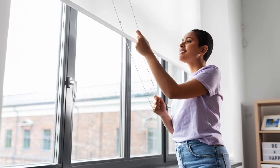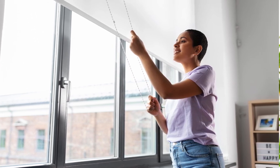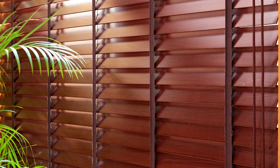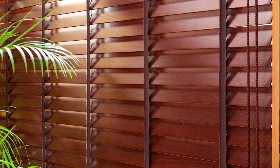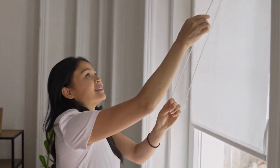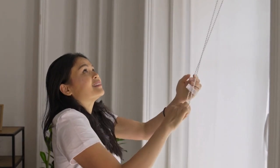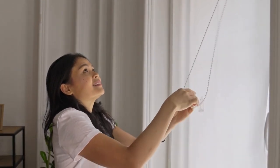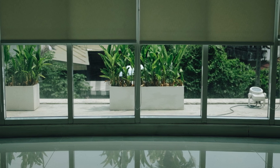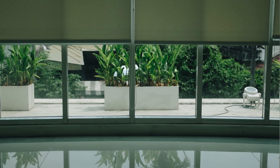Furthermore, minimalist and Scandinavian-inspired designs continue to captivate homeowners and designers alike, with clean lines, understated elegance, and a focus on functionality. Simple yet sophisticated, these blinds feature sleek profiles and light-filtering fabrics, creating a sense of serenity and openness in any space. Neutral tones like white, gray, and beige dominate this aesthetic, allowing the beauty of natural light to take center stage while providing privacy and glare control.